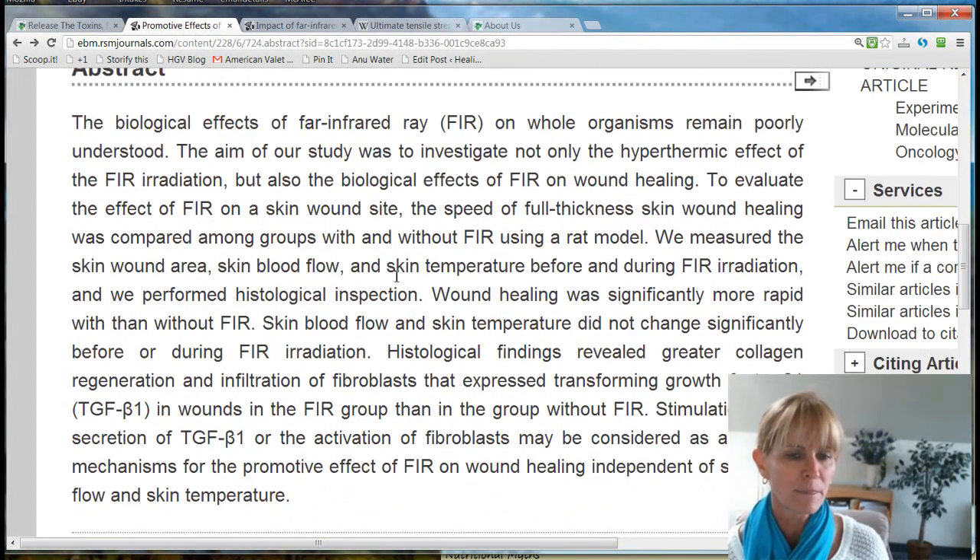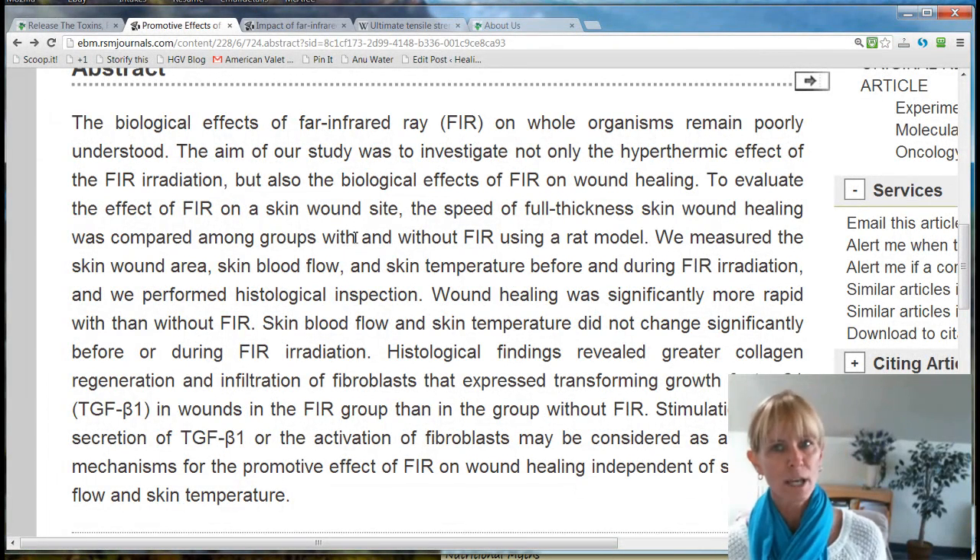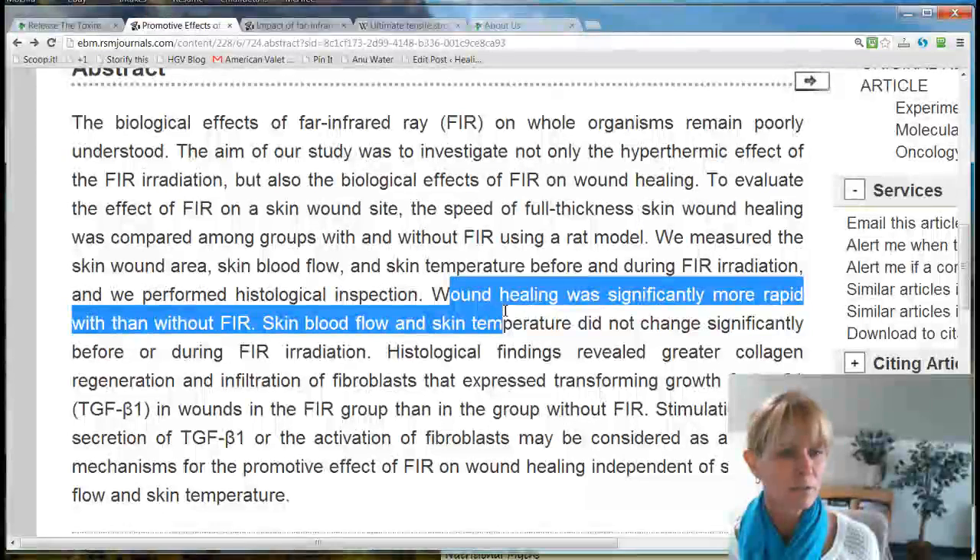What they discovered was that it did increase the speed of recovery for a wound when they used far infrared on a group of rats. Of course, they had a controlled group who didn't get any kind of far infrared. And it was a very significant change in wound healing. Wound healing was significantly more rapid with than without far infrared.